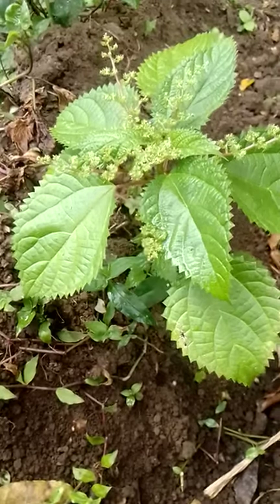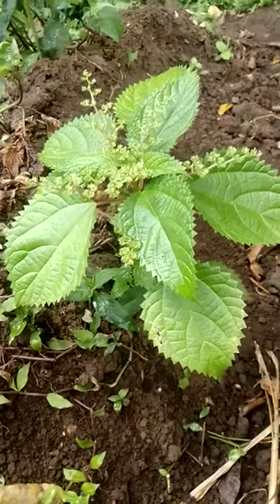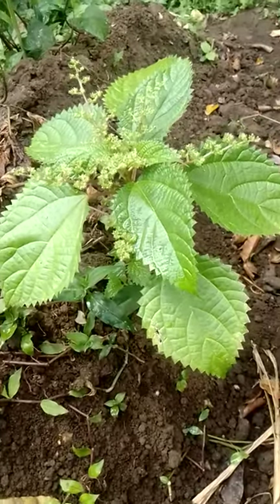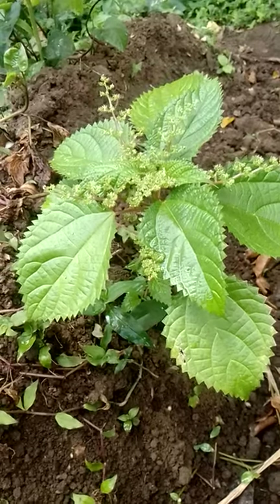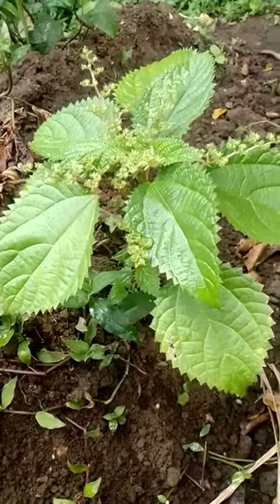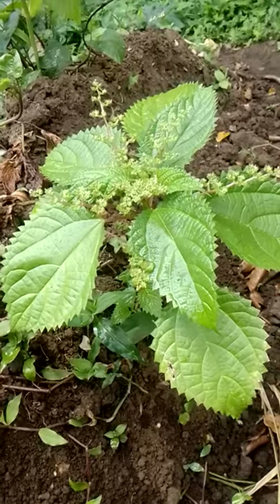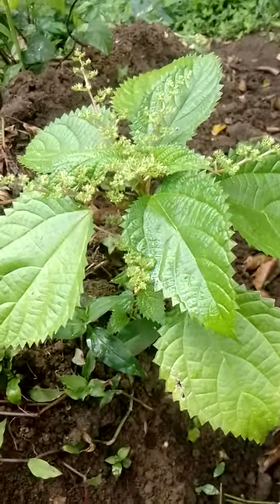Welcome back, viewers and subscribers. Today I'm going to be speaking to you on the stinging nettle, or horse nettle. This variety is also called Urtica dioica, and it's well known for giving that sting — as the name stinging nettle implies. This is due to the trichomes.